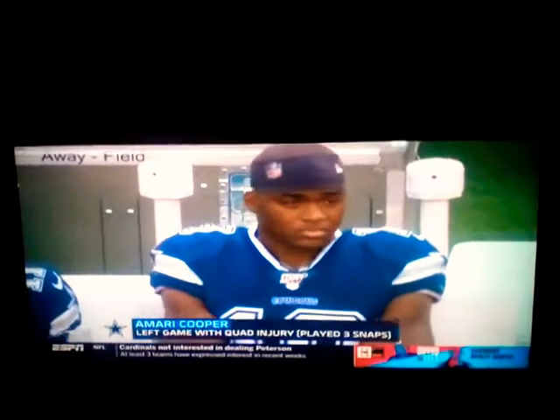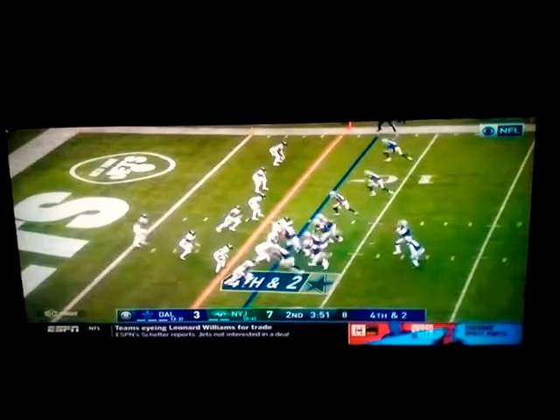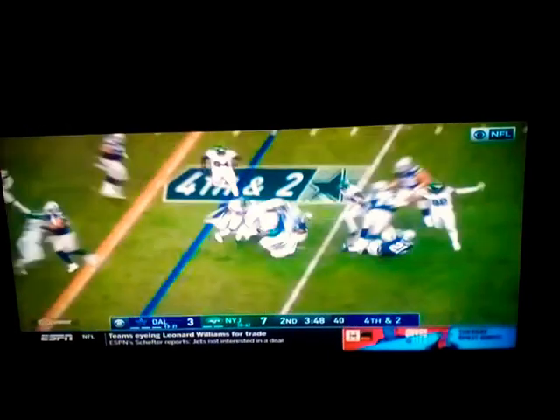First rushing touchdown by a running back for the Jets this season. First lead for the Jets since week one when they played Buffalo. Amari Cooper — quad injury, three snaps, one catch, three yards. Far cry from the 200 he put up against the Packers.